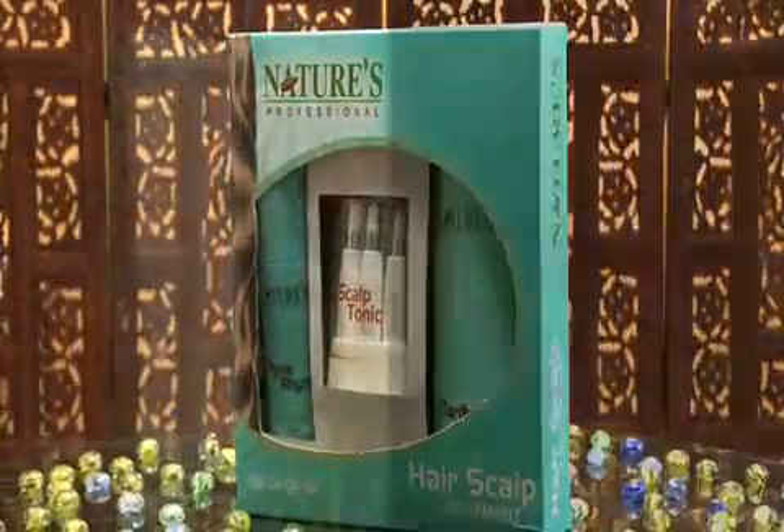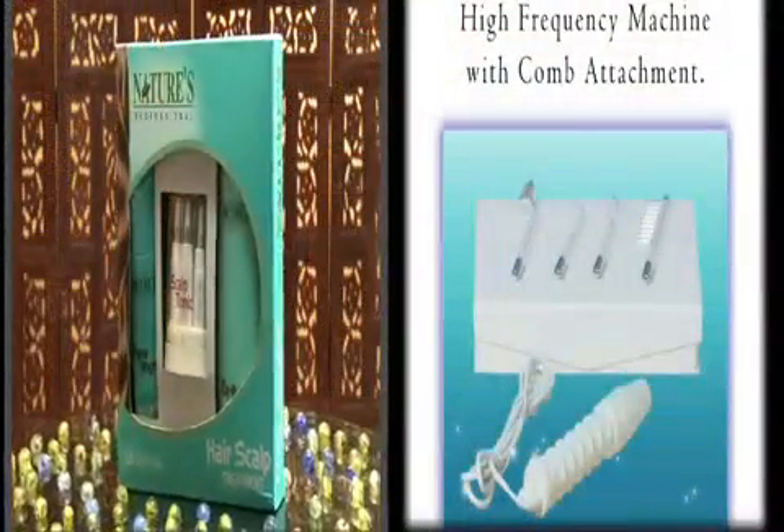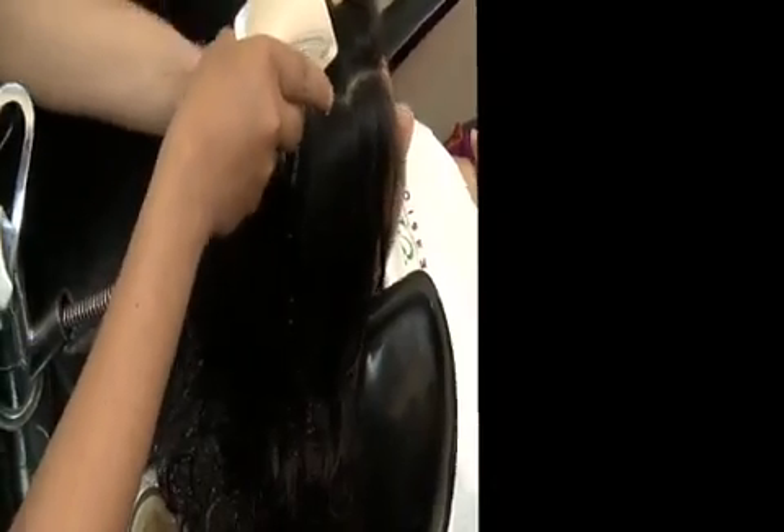Give high frequency with the comb attachment for 5-8 minutes to disinfect. Then rinse the hair with lukewarm water.